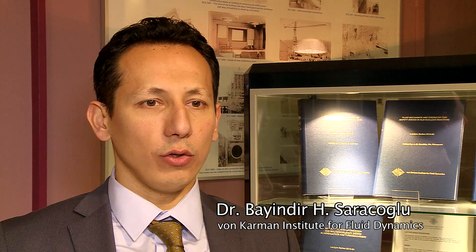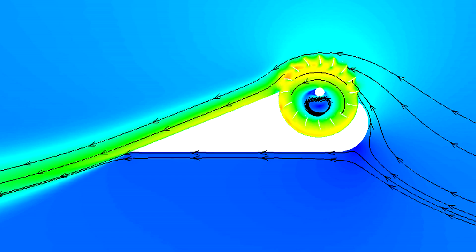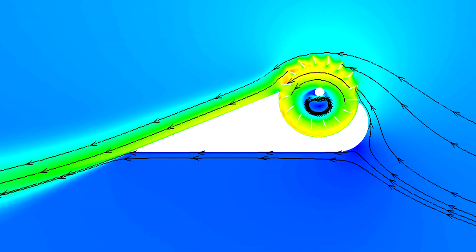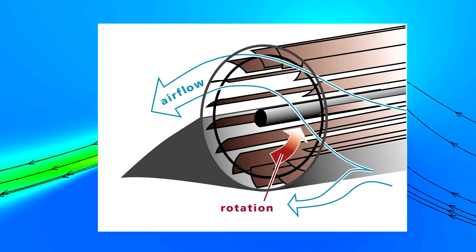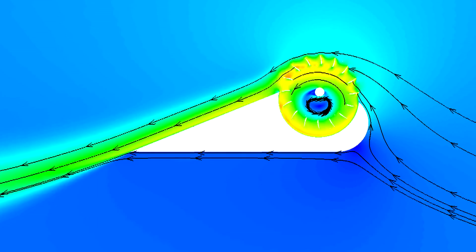We can exploit the whole wingspan to create the lift and the thrust, which is very unique. It is a distributed propulsion system — many researchers around the world are working on this using different approaches, but the Fan Wing is naturally distributed propulsion. Creating a new aircraft is a complete challenge for all scientists, and now we are really one step ahead in this process, but we need to take a look at real-world applications.